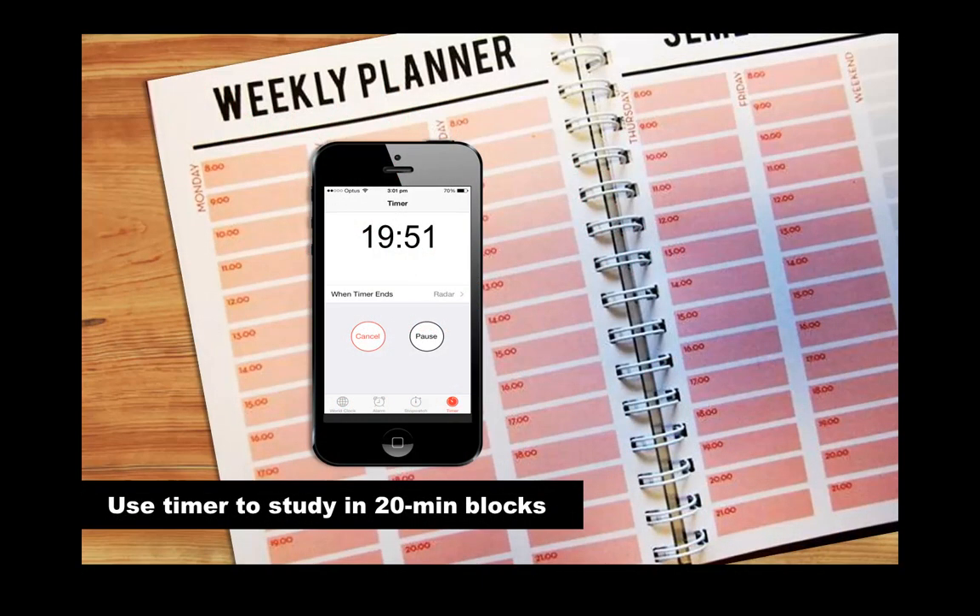The timer on your phone is a good time management tool. One effective technique to combat procrastination is to break your study into 20 minute blocks. Set your timer and pretend your feet are stuck in concrete. Sit at your desk and work for the whole 20 minutes. When it beeps, give yourself a five or ten minute break and then start again. Using this technique will help keep you motivated.